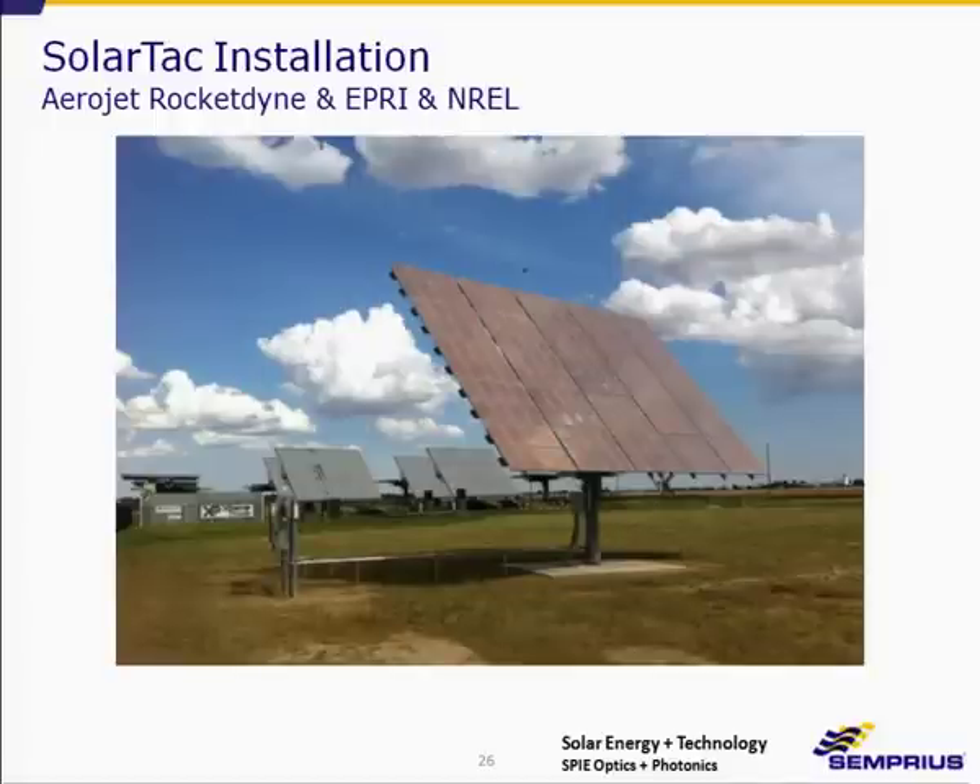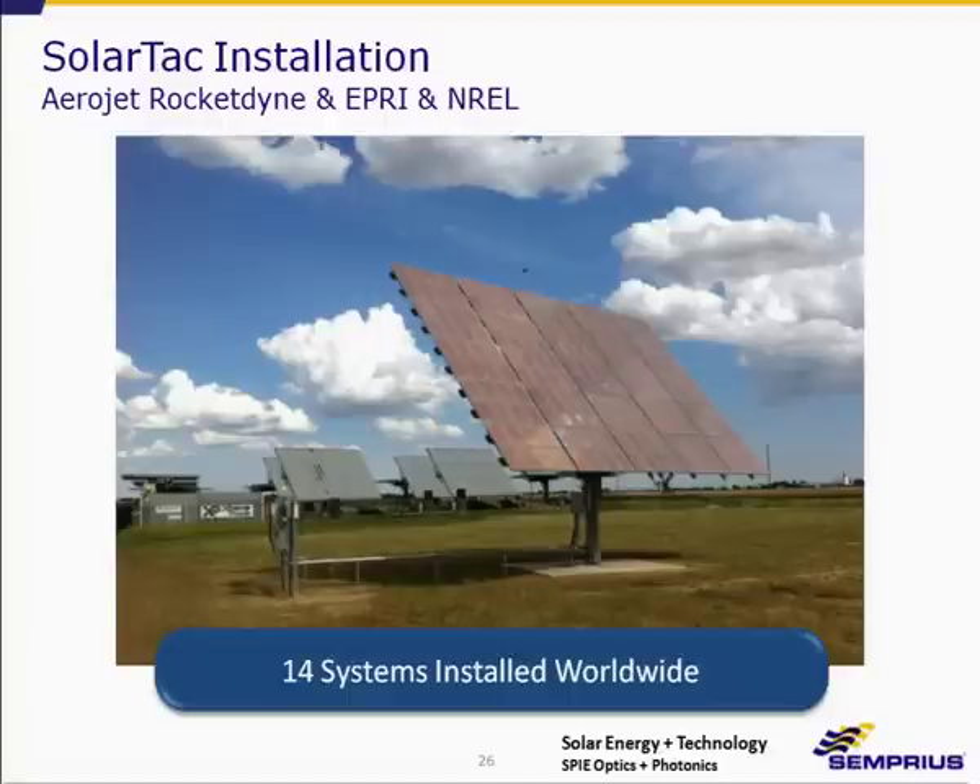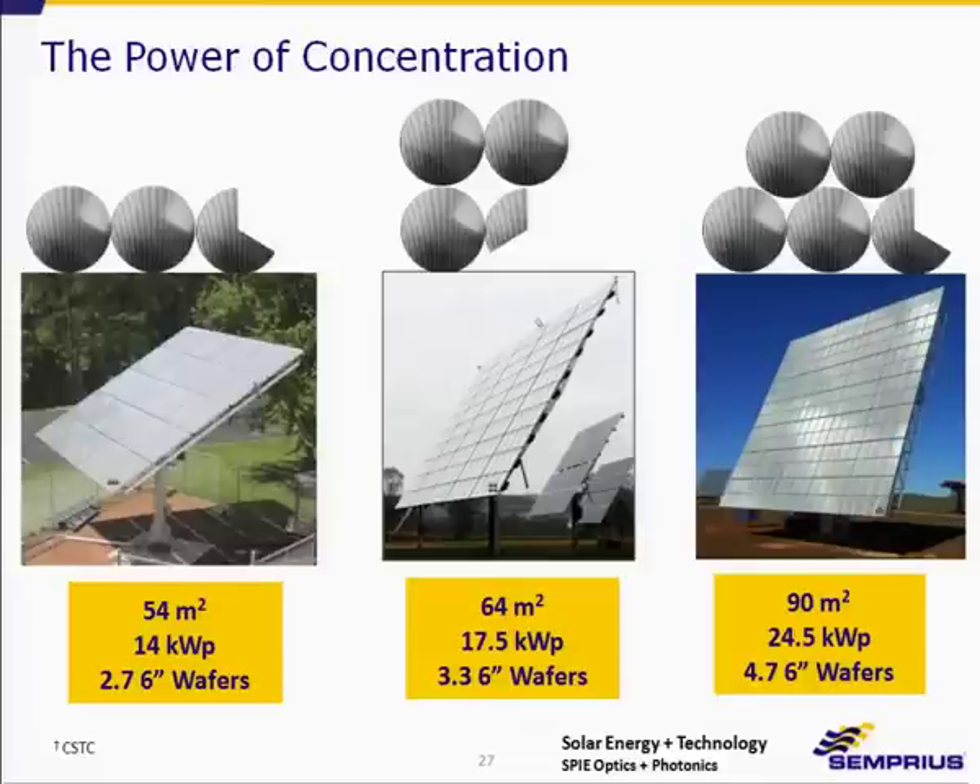Our latest installation was just installed last week at the SolarTAC facility in Denver, in collaboration with Aerojet Rocketdyne, EPRI, and NREL — making the 14th system we've installed worldwide. I really like this slide because it shows the power of concentration: you can see the number of six-inch wafers required to fully populate a tracker. For our smallest 54 square meter tracker, only 2.7 wafers are required; for the largest, only 4.7. It just shows how powerful concentration is in terms of reducing semiconductor costs.